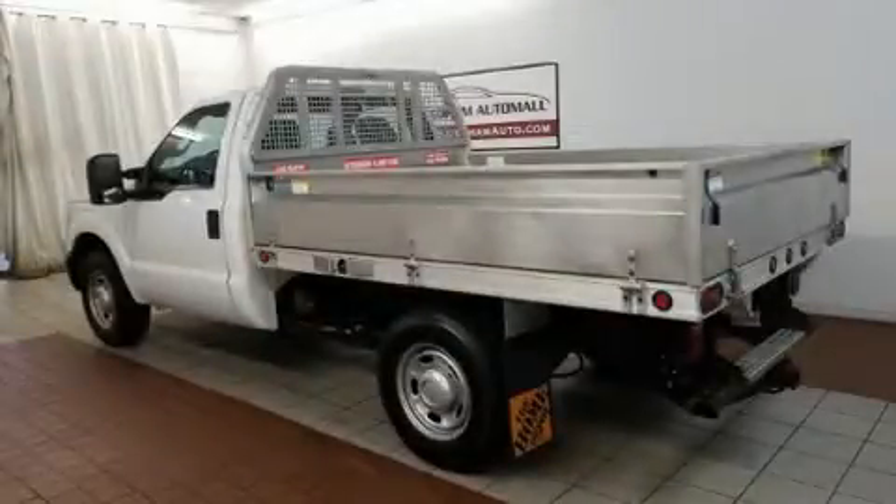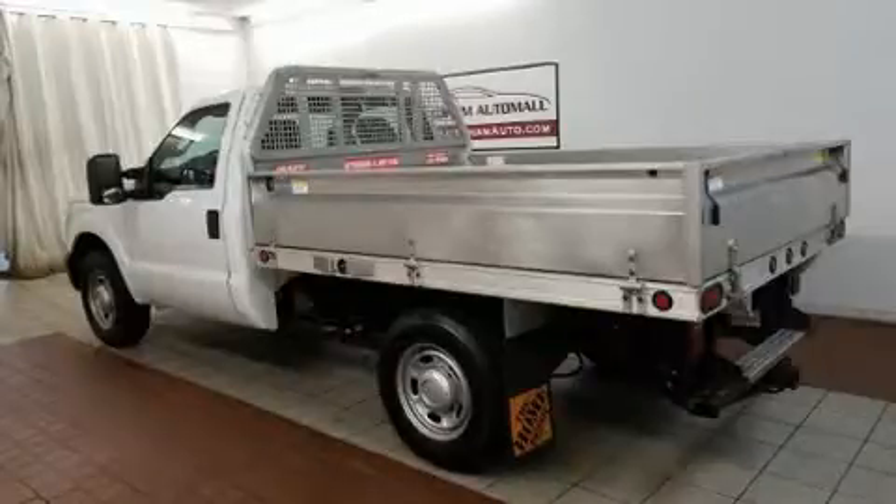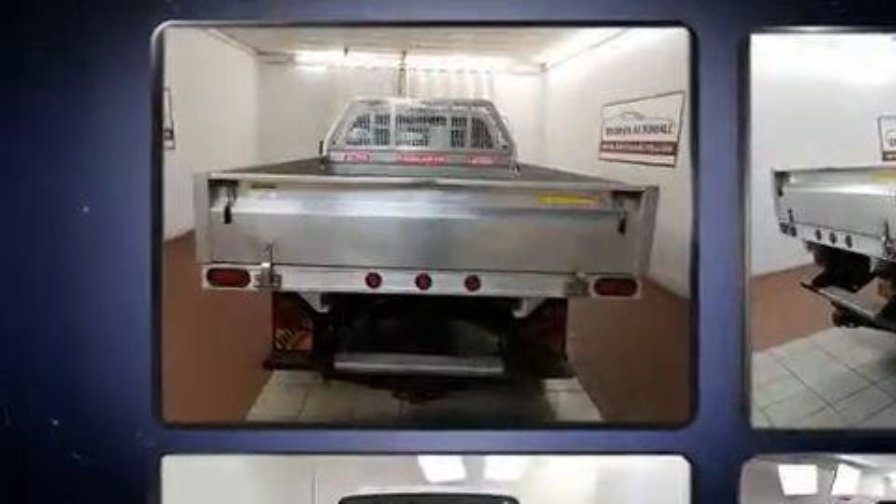Experience driving perfection in the 2012 Ford F-250. It features an automatic transmission, rear-wheel drive, and a powerful eight-cylinder engine.